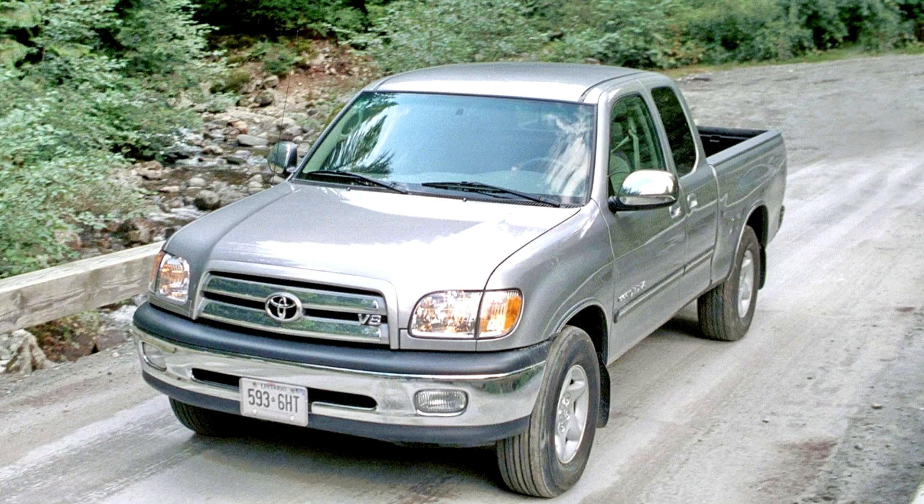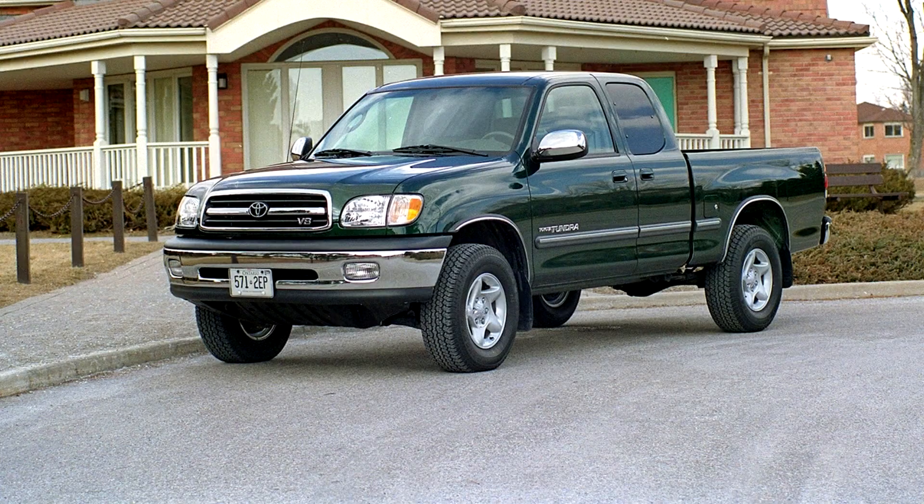The grille was updated in 2002 for the 2003 model year, along with a new step-side bed available on access cab models. The Tundra double cab, also added to the line-up in 2004, was a crew cab with four rear-opening doors, with interior and exterior details copied from the Toyota Sequoia.